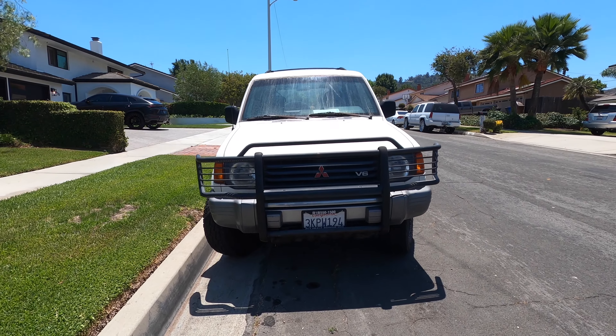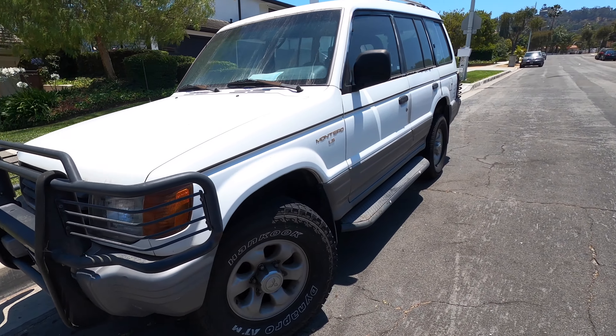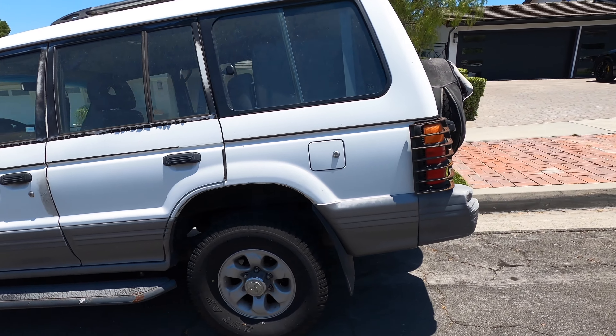Right off the bat, it drives like a tank. Kind of reminds me of like an old-school G-Wagon but on a budget. It does have optional four-wheel drive and it does come in an optional manual version as well — a 5-speed manual.